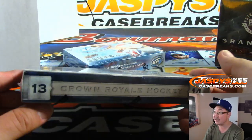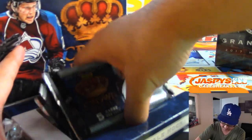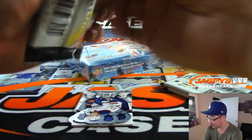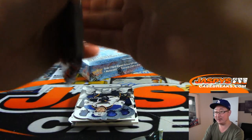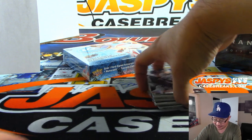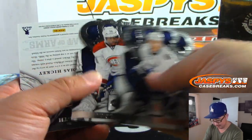Now we move on to 13-14 Crown Royale Hockey. Jack is saying Ness never made it — come on, Aaron Ness. Someone's asking about my favorite sport: probably baseball, then the NFL, then basketball slash soccer, then NASCAR, then tennis, then hockey.